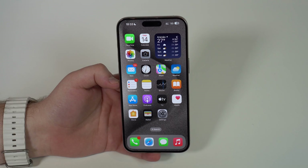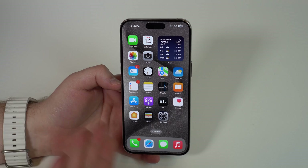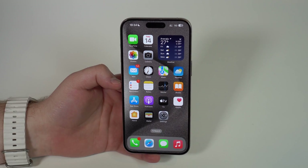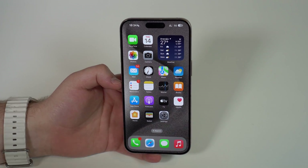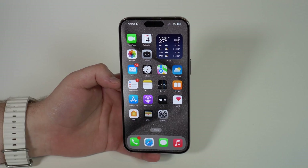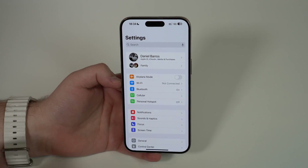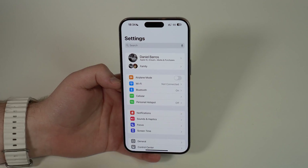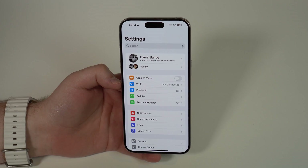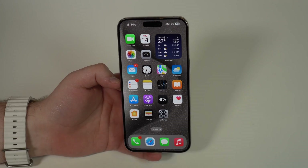Stolen Device Protection has solely one purpose: to protect you, your iPhone, and your data in a scenario where your iPhone gets stolen and the thief demands your lock screen passcode. Because with your iPhone and your passcode, that thief can do pretty much anything — open your Apple ID, change your Apple ID information, turn off Find My, and access all your data and pretty much your whole life. But that's before Stolen Device Protection.